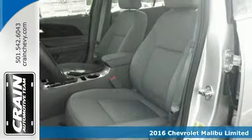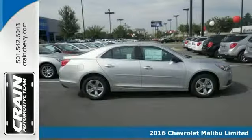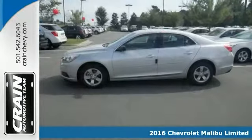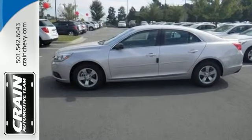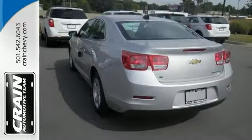Everyone will fit comfortably in this 2016 Chevrolet Malibu LS. With great features like air conditioning with humidity sensor, audio system with a CD player and MP3, and Bluetooth for phone, this sedan is sure to please.